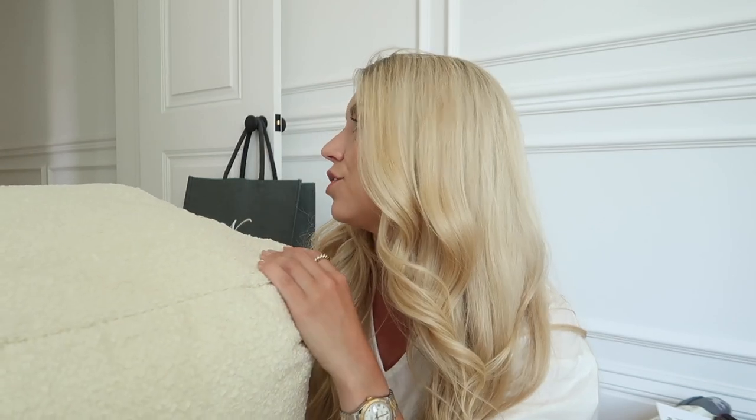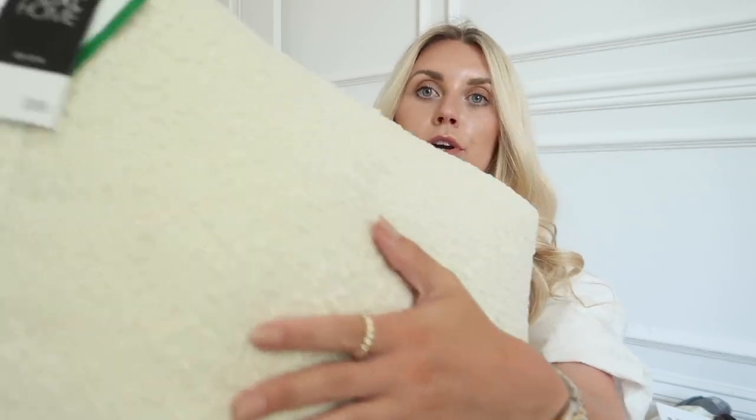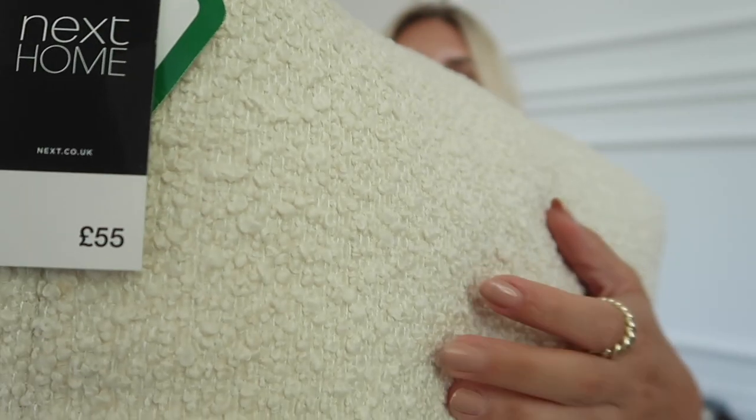That's it for fashion — now for homeware. First up I got this poof, which is going to go down in our basement. We're going to use the basement as a temporary living room while they do the ground floor renovations. I thought this boucle-style poof would be really nice down there — the texture is gorgeous.